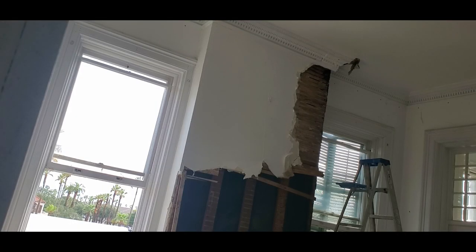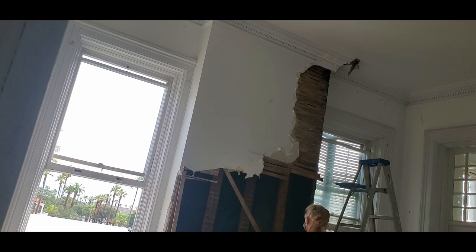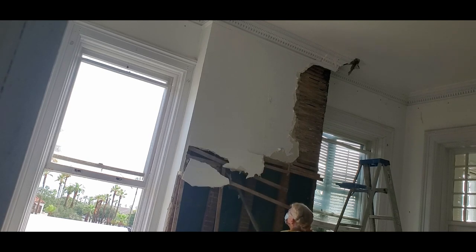The cats want to help, but this one's mine. The bad part about working over your head is that it all falls directly down into your mouth, your face, and your eyes. It's dirty.